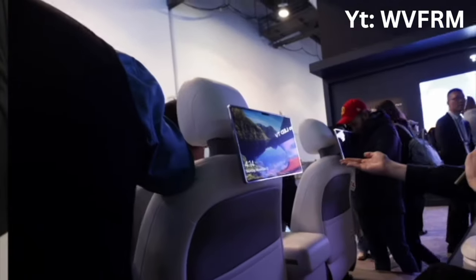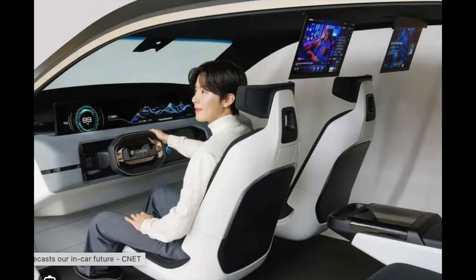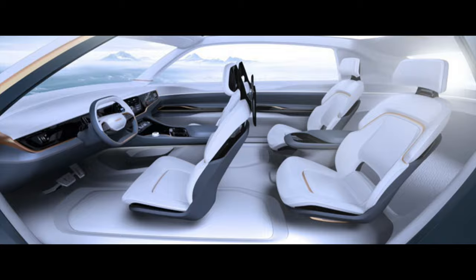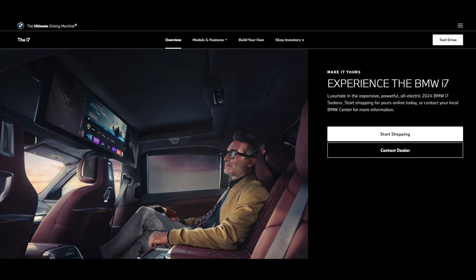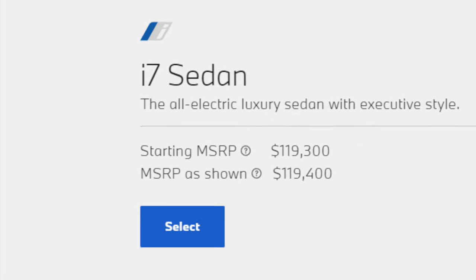CES was last month, and I'm noticing this trend where a lot of the concept vehicles have these entertainment screens facing the rear seats. But not many of those make it into production. The exception being that BMW has a large screen for the rear seat passengers, even though it definitely comes at a price.